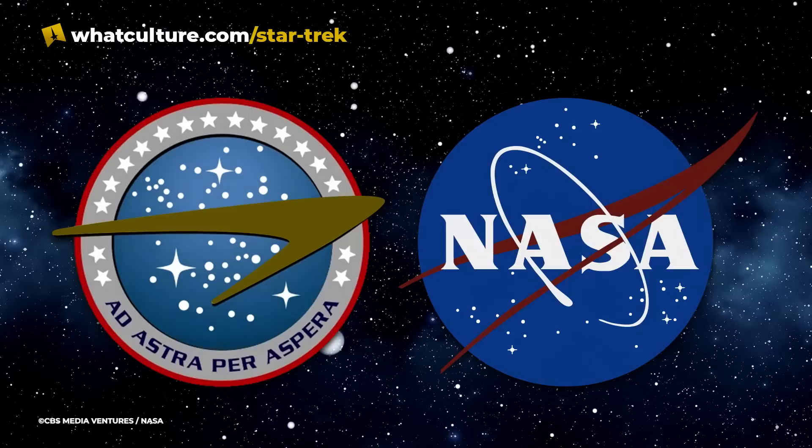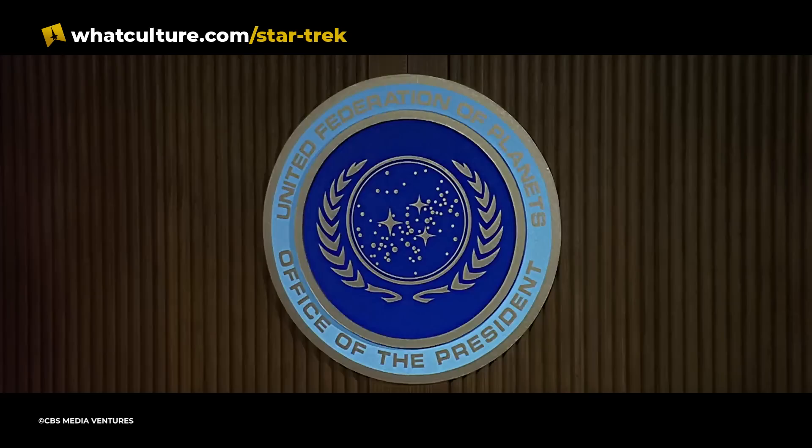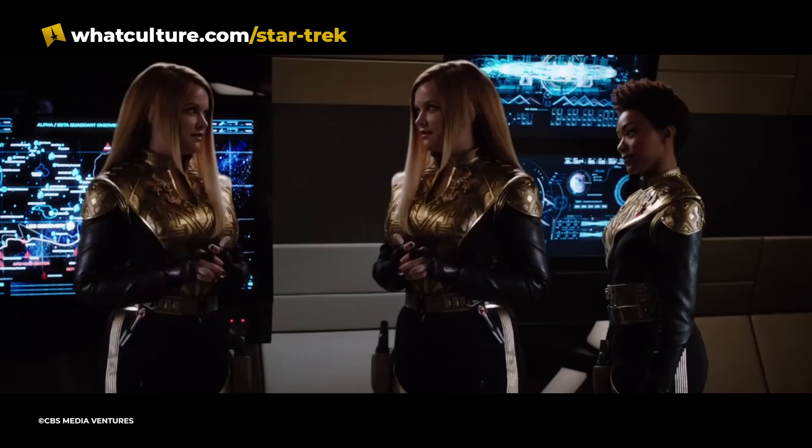The old United Earth logo itself seems to be an evolution of NASA's logo. It has the same circular shape, starry background, and pointer at the center, but slightly simplified with the removal of the white orbital shape and letters. NASA and other modern-day space organizations are about as close as we're going to get to Starfleet right now, so it makes sense that certain design elements from them would make their way into the future.